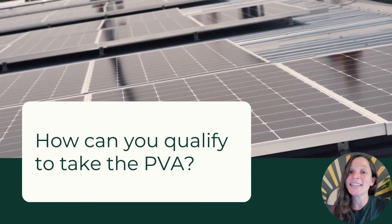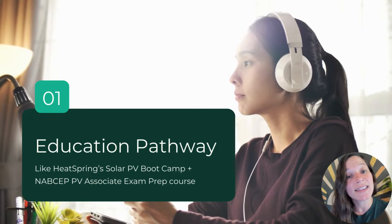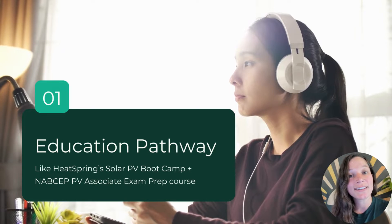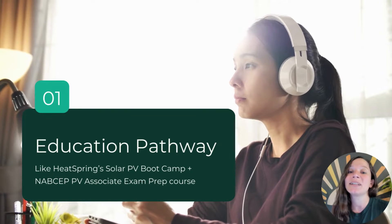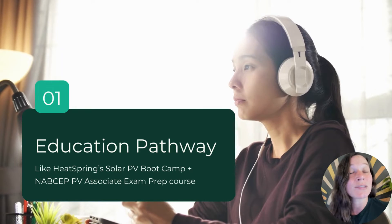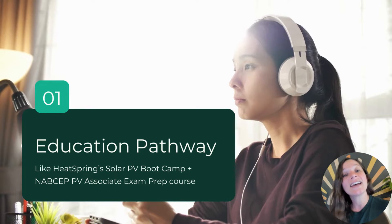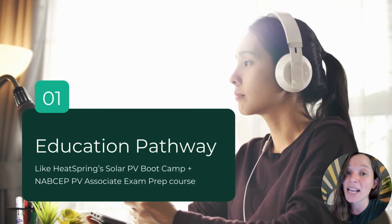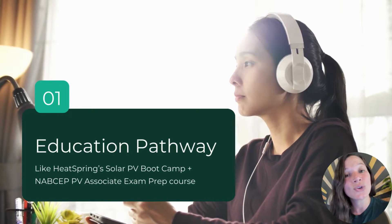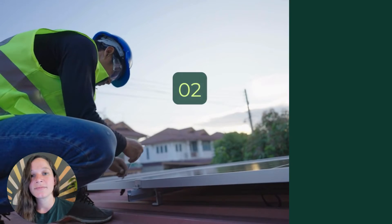There are two main pathways to qualify to take the PVA exam. The first is the education pathway, where you take a NABSEP-approved PVA prep course. HeatSpring offers the Solar PV Boot Camp plus NABSEP PVA Associate Exam Prep, which contains about 20 hours of lecture, an active discussion board, and lots of practice questions to get you exam ready.